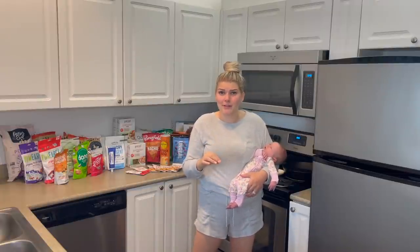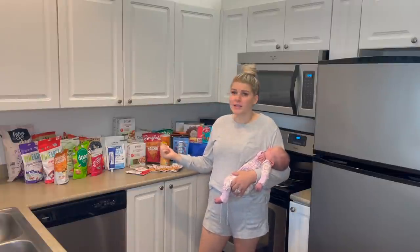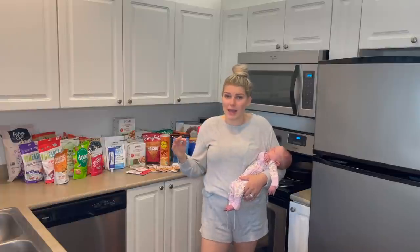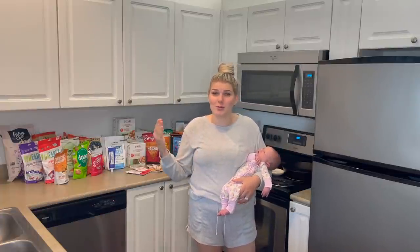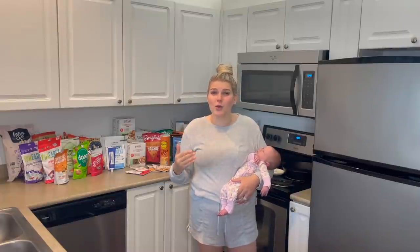Thrive is definitely the place for you to be shopping. Tons of more healthy options, and it comes right to your doorstep, and pretty darn fast too. I ordered this three days ago and it came yesterday — only two days for processing and shipping — and these are massive boxes coming in the mail, so I'm super impressed with their shipping times. They're really, really quick.